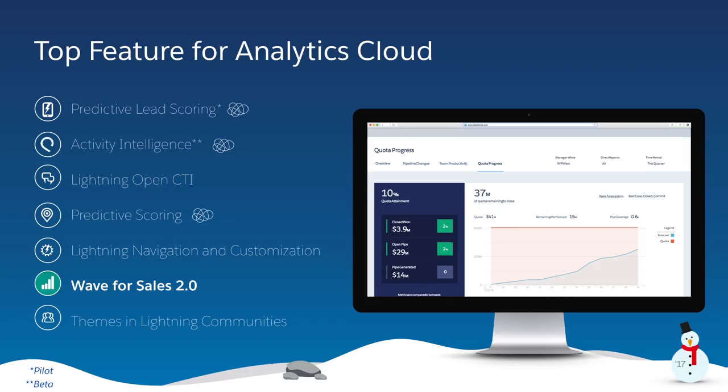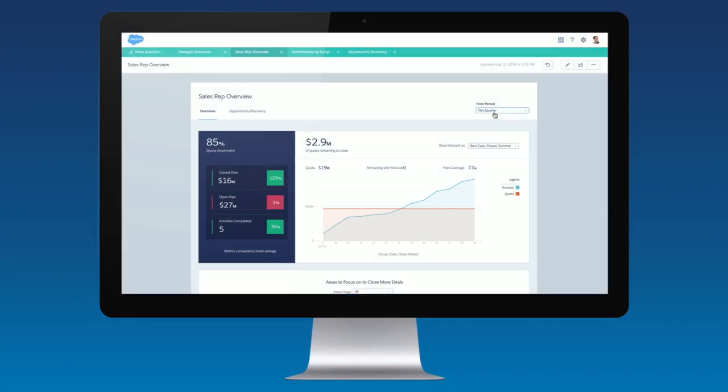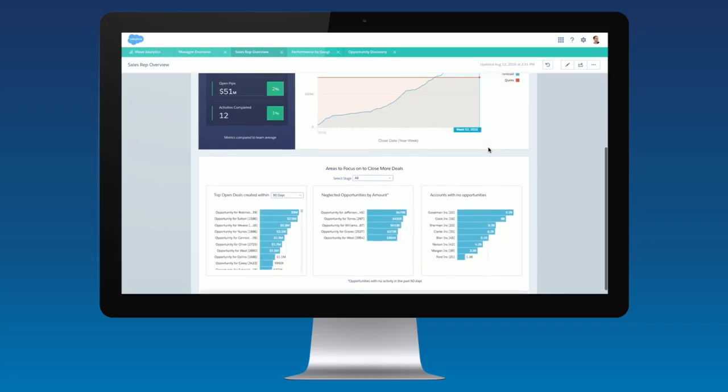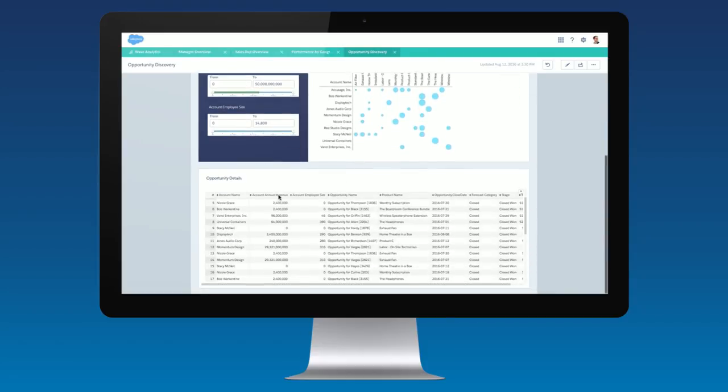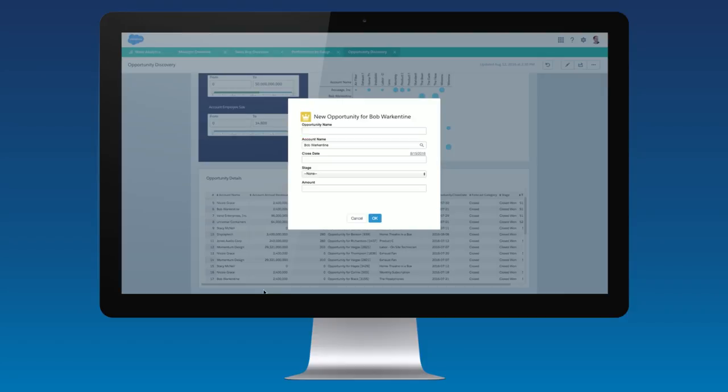Now I'd like to introduce the next version of Wave for Sales. Wave for Sales 2.0 is natively integrated with Sales Cloud and comes with predefined accelerator templates customized for every type of sales user. Sales reps, managers, and sales executives now have customized views of their most important sales KPIs, allowing them to easily uncover opportunities, track sales activities, and manage sales performance to increase productivity. And sales reps can instantly take action on existing opportunities and create new opportunities right from within Wave for Sales, making them more productive than ever so they never have to leave Salesforce to get work done.